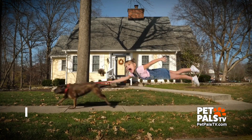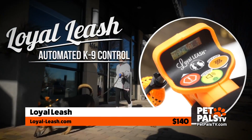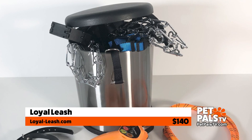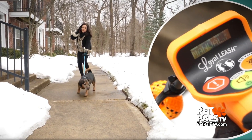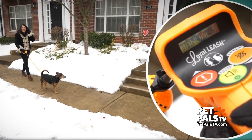This is by Loyal Leash. So if your pet tugs and pulls at the leash, this will train them not to do that. It uses vibration and little beeps to train the dog when it pulls, so they'll learn not to pull anymore. You just attach a leash to this. Loyal Leash is $140.